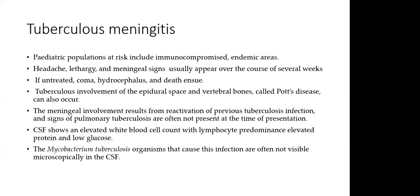Regarding TB meningitis: the paediatric population is at risk, especially the immunocompromised and those in endemic areas like Kenya. TB meningitis typically presents with headache, lethargy, and meningeal signs appearing over several weeks. If untreated, the child can develop coma, hydrocephalus, and death — as was the case with our patient. Meningeal involvement usually results from reactivation of previous TB infection, and signs of pulmonary TB are often absent at presentation. CSF usually shows elevated WBC with lymphocyte predominance, elevated protein, and low glucose. Importantly, Mycobacterium tuberculosis may not be cultured from the CSF.